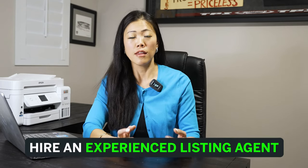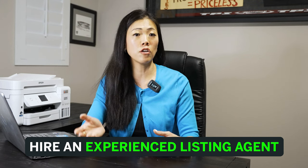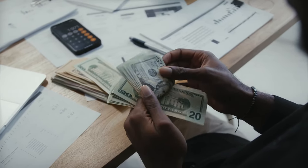The biggest takeaway from all these tips is to hire a listing agent that is very savvy and up-to-date with current market conditions and understands the different lending and financial options they can use to make their listing more appealing for buyers. Yes, you want to sell your home at top dollar, but in today's market conditions you need to understand it's more challenging than last year. In order to get that one offer, you need to be more flexible and adapt to current market conditions.